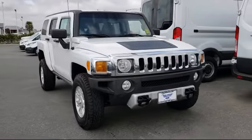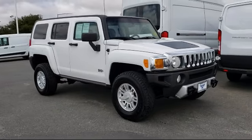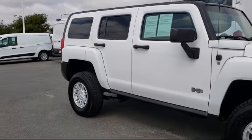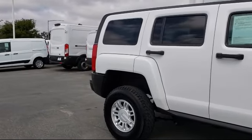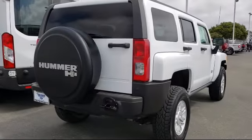It comes equipped with XM Satellite Radio, Keyless Entry, Roof Rack, Air Conditioning, Traction Control, Side Airbags, CD Player, Fog Lights, Power Windows, Anti-Lock Braking, and much more.